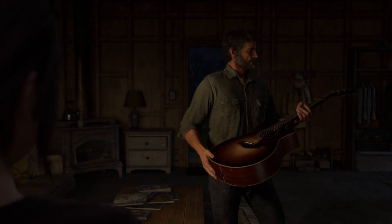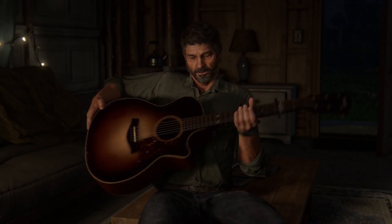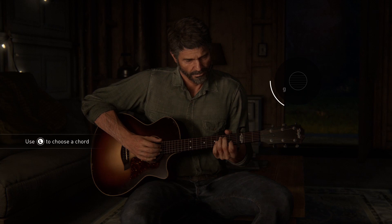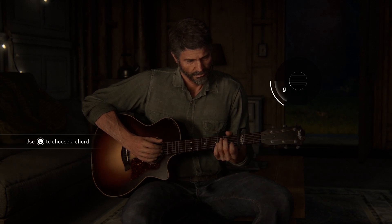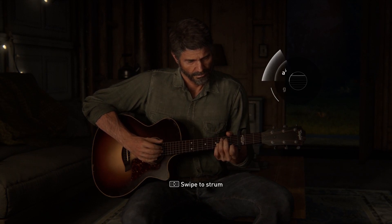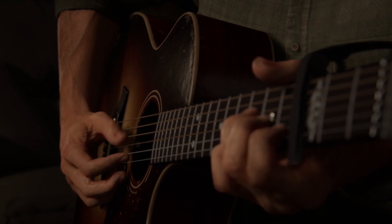Number six. Speaking of instruments, at several points in the game you'll be able to play a guitar. Not content with press X to do guitar, Naughty Dog has crafted a more analogue approach to these sections, which include strumming animations responsive to the precise way you touch the DualShock touchpad, and chords which are accurately played on the fretboard by your character in-game.